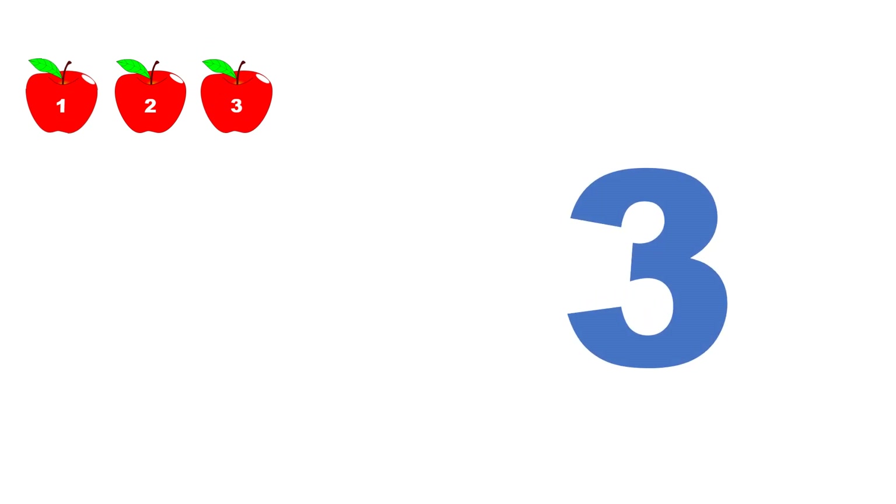One. Two. One, two. Three. One, two, three.